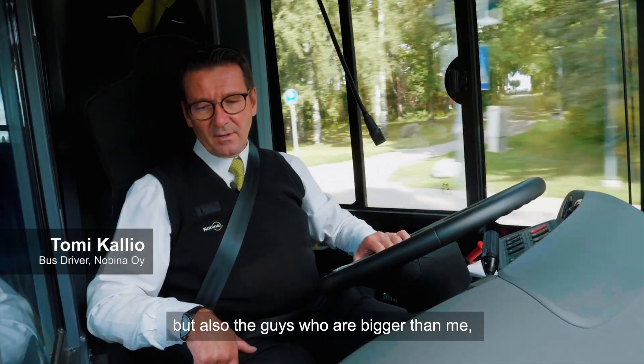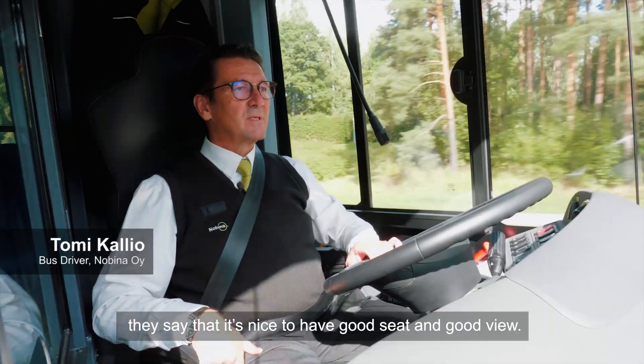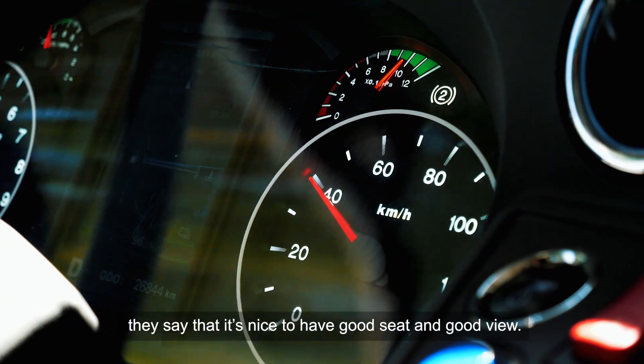I'm not so tall, but even the bigger guys say it's nice — you have a good seat and a good view.